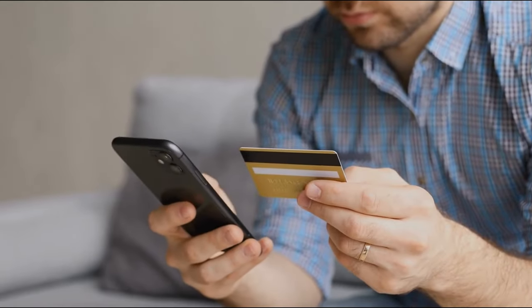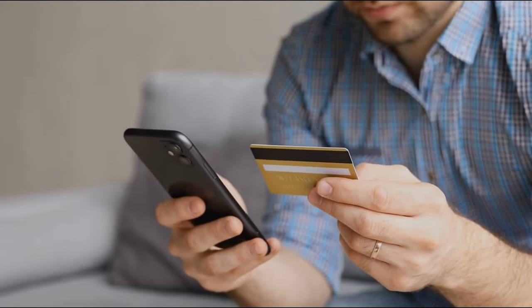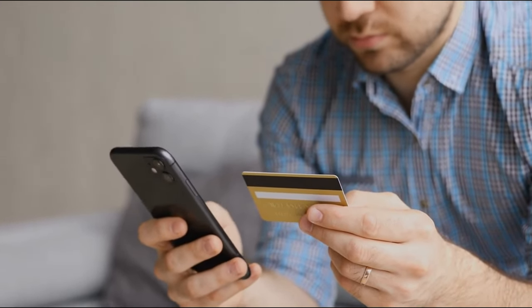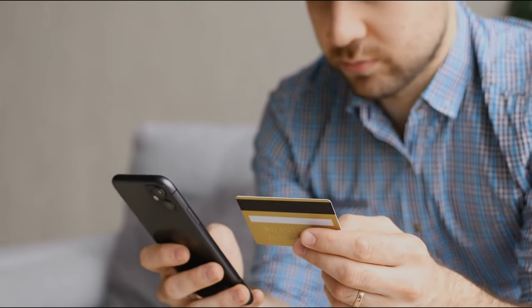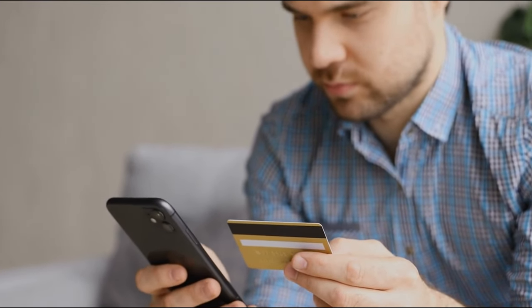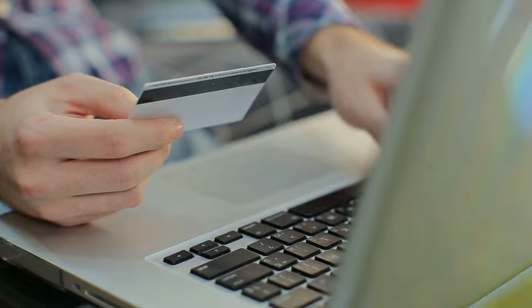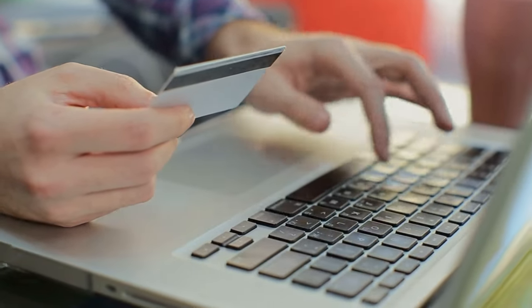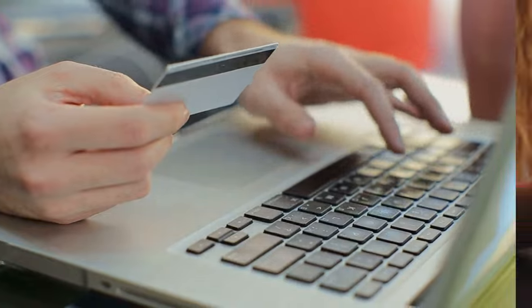If you like keeping your options open, a general travel card is your go-to. But if you're a loyal fan of a specific airline, snagging their branded card might be the ticket to your travel dreams. Whether you're a credit card pro or just getting into the financial scene, now is the time to think about the travel credit cards that can level up your game.